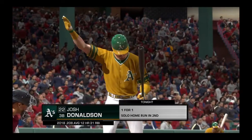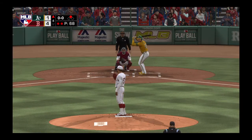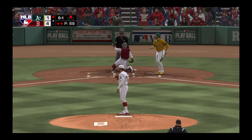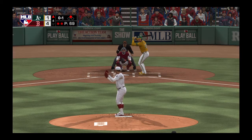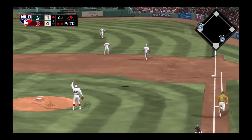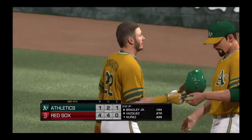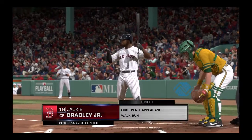Here's the third baseman Josh Donaldson. Here comes the first pitch — strike. Here comes the 0-1 — now that's popped up. And Pedroia will make the catch and the inning is over. One left for Oakland and this is still a 4-1 ball game.